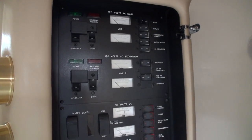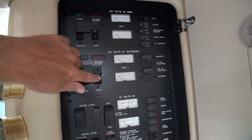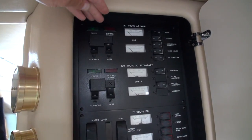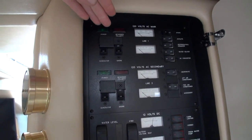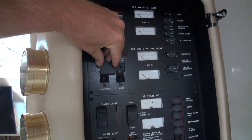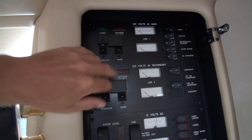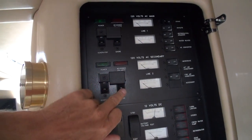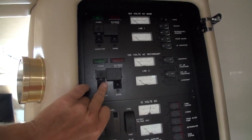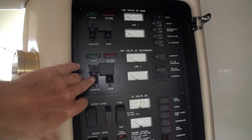Now with the generator running — if we were plugged into regular shore power I would just fire up the two AC panels. We've got two 30-amp services, and so that we don't potentially short that out, there's this little slidey switch. I just slide that over so we cannot turn that on, because if we were plugged into shore power and the generator was running and we turned both on, we would have a dead short.